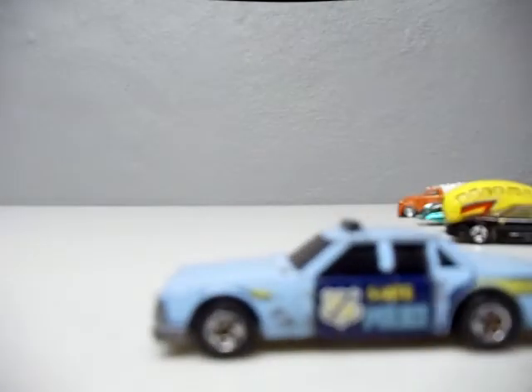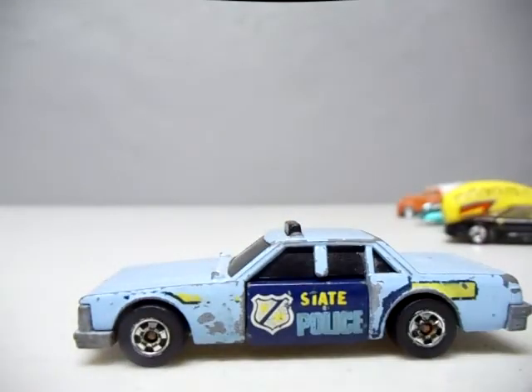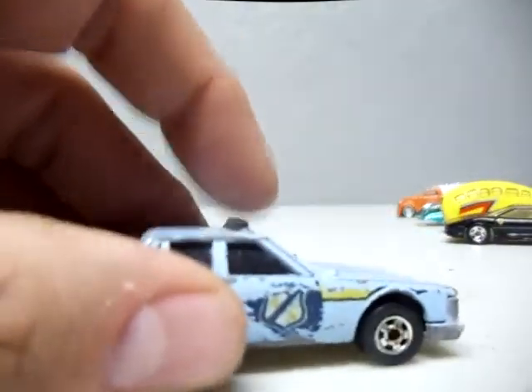Got this Blackwall State Police crack-up car — 1983. Gotta love the crack-ups. Loved these cars as a kid.